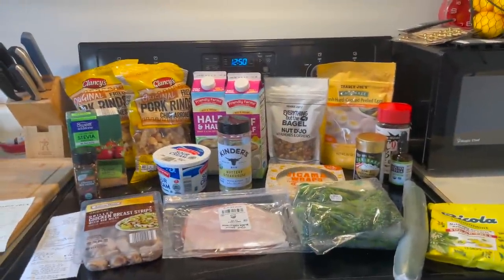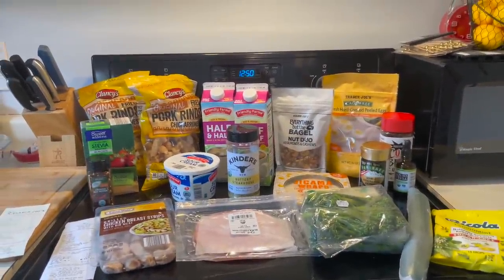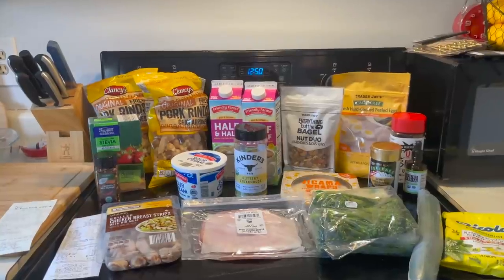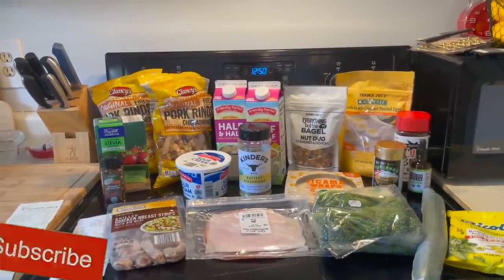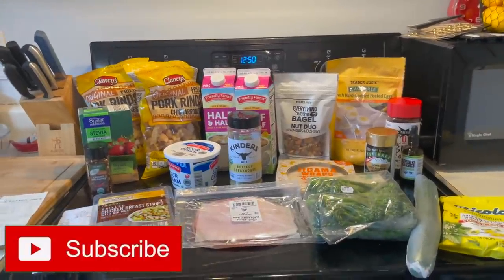Hi guys, welcome to my crazy life. It's Lori and I thought I would do a little haul for you. I hit Trader Joe's and Aldi. I haven't done this in a while. I thought I would show you what I got for the week.